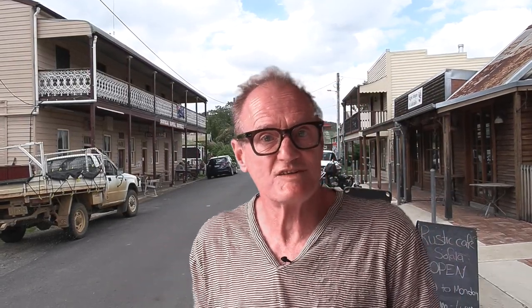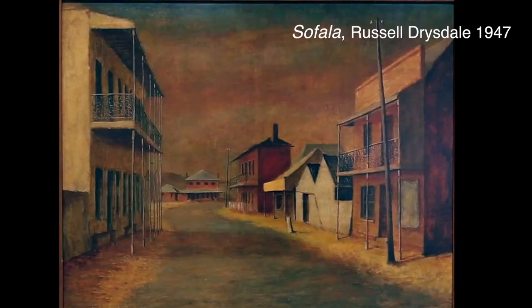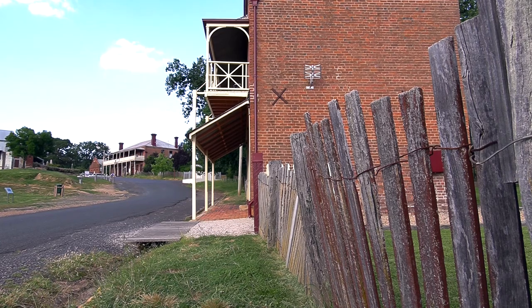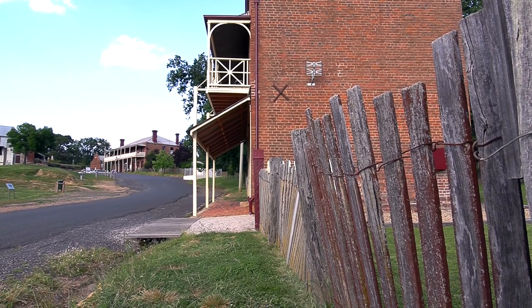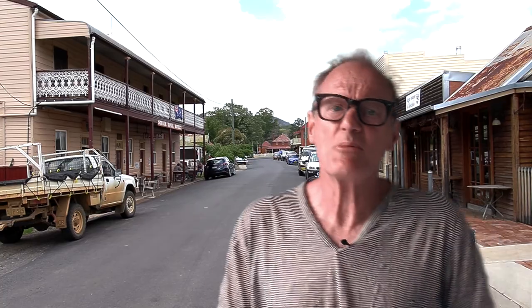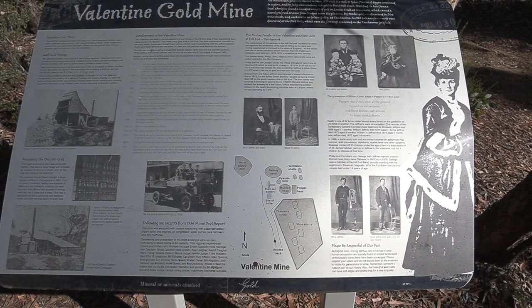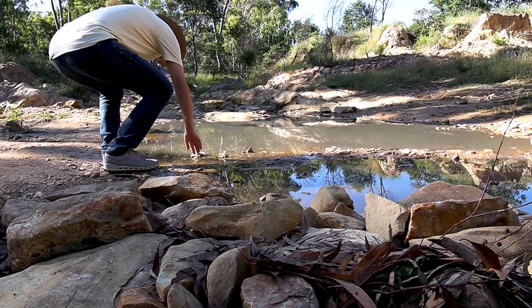Technology is amazing, isn't it? This is the very spot where Russell Drysdale set up his easel to create the now-famous painting. We're going to take a look at the places in Wiradjuri country, more specifically Hill End and Sofala, west of Sydney, which inspired these artists.